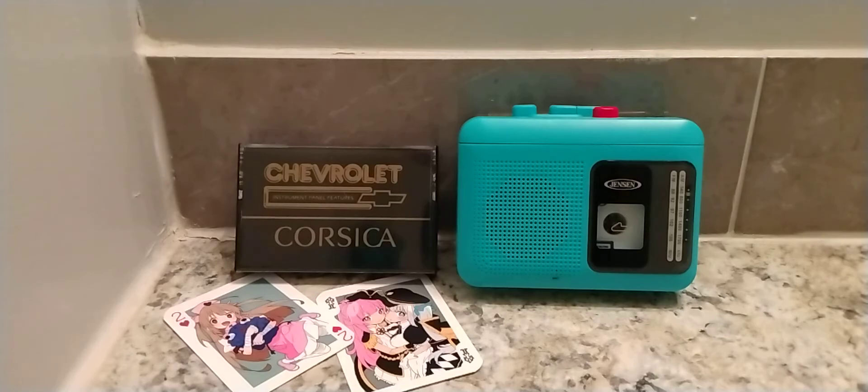Chevrolet suggests that maintenance service be done by your Chevrolet dealer. He has genuine GM parts, the right tools, and factory-trained technicians to do the job right. Now, open your owner's manual and look at the table of contents on the first page. Here you'll find everything you need to know to enjoy and safely operate your new Corsica. Please read the entire manual and keep it handy in your glove box.